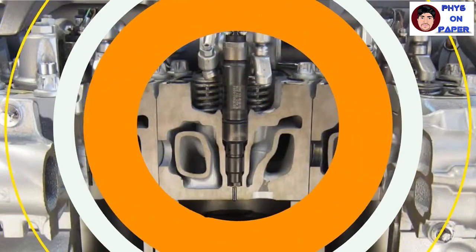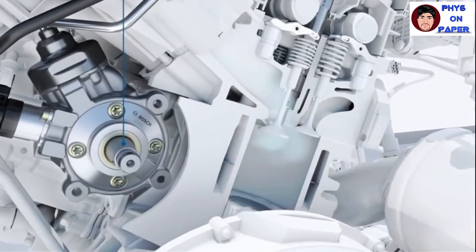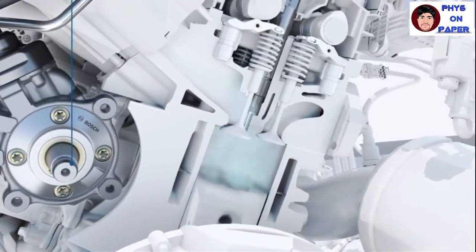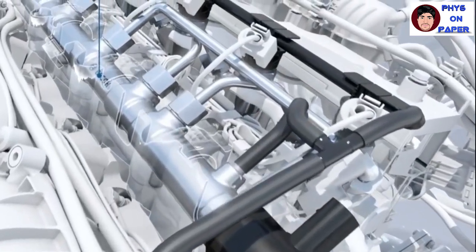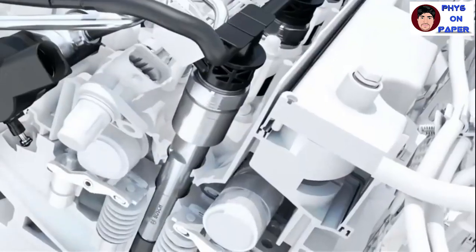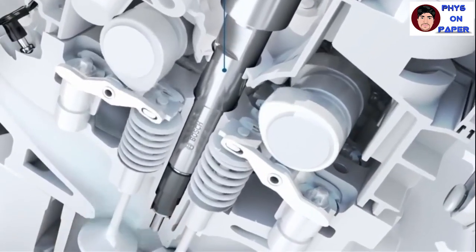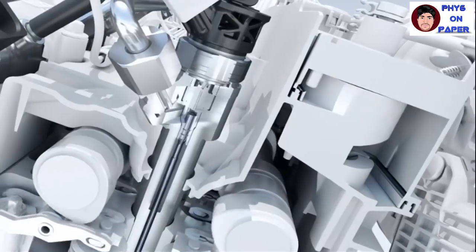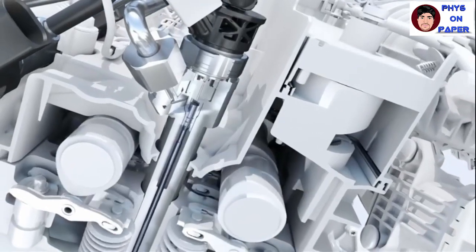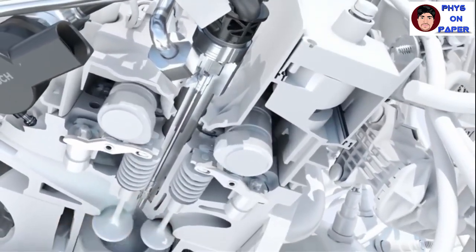Fuel injectors spray fuel into the car's engine using electronic control valves capable of opening and closing many times per second. They have a nozzle that distributes the fuel evenly for optimum combustion and efficiency. A car generally has one fuel injector per cylinder, so a 4-cylinder car would have 4 fuel injectors. By injecting the fuel, the system forces it into air that has been compressed to high pressure in the combustion chamber.